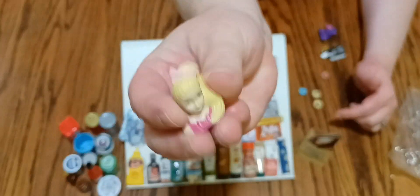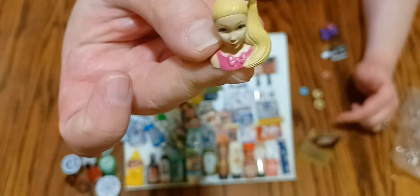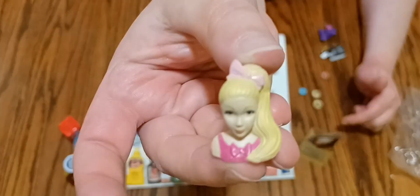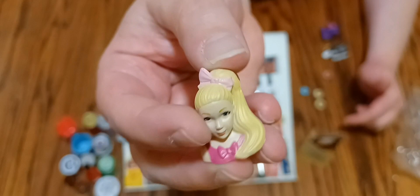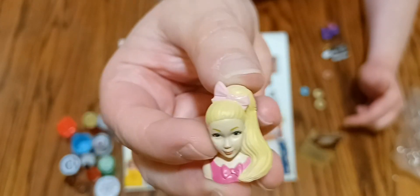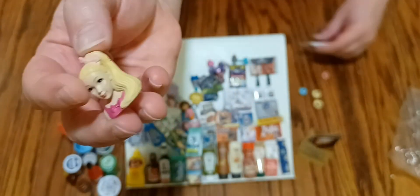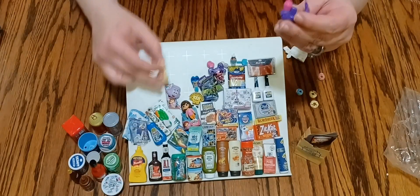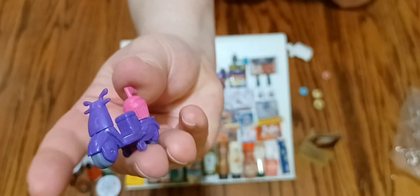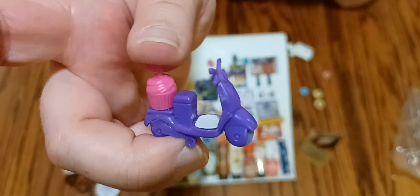Then there's the JoJo Siwa toy — this is from the Mini Toy Brands. This toy is like a head form that you play with and do her hair, so this is the mini toy brand version of that. And I'm not sure about the scooter — a little cute miniature scooter, not sure if that's in the Mini Toy Brands, but maybe it is.